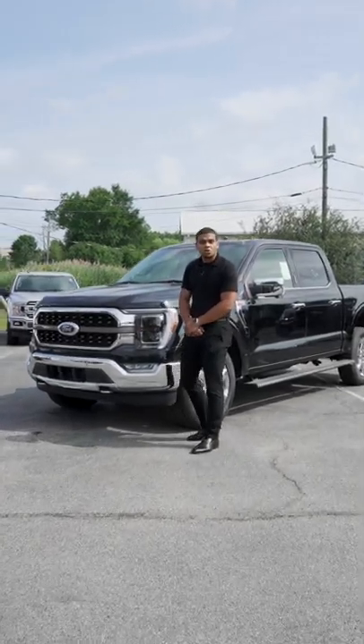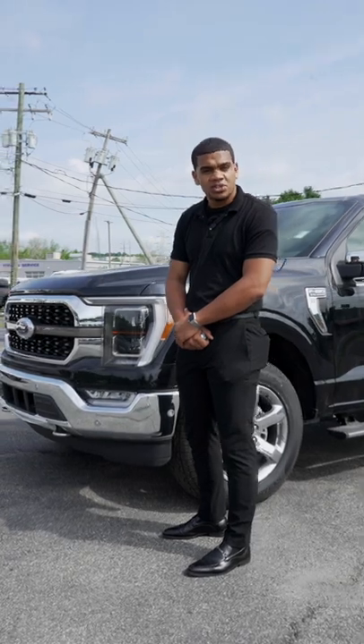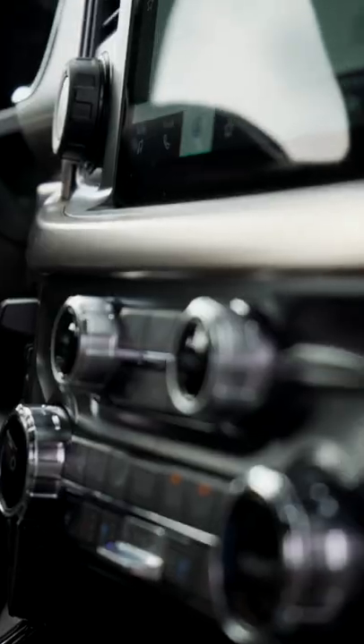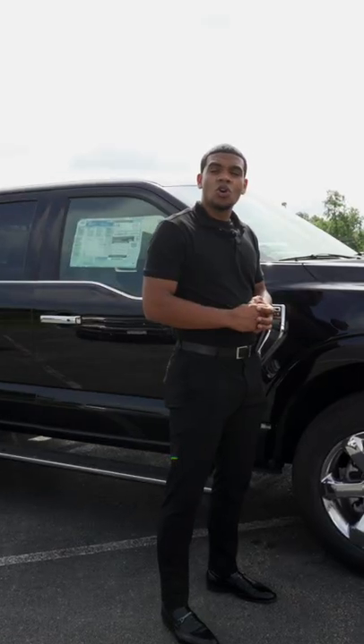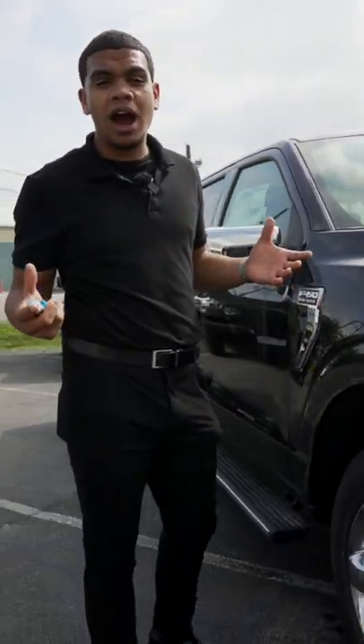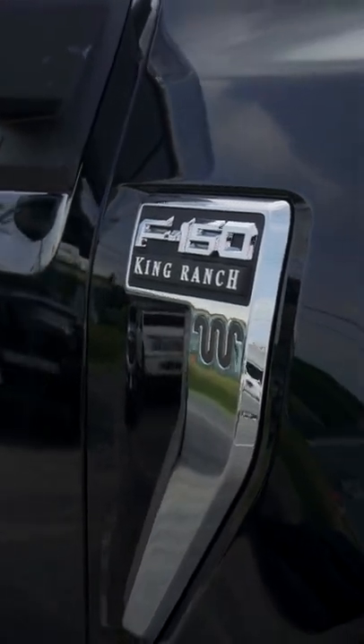How we doing everybody? I'm Carlos Ford with Healy Brothers in Goshen, and today we're going to talk about the 2022 King Ranch F-150. Starting off underneath the hood, the King Ranch comes with a 3.5 liter V6 engine that's going to give you just about all the power you need for anything that you need to pull.